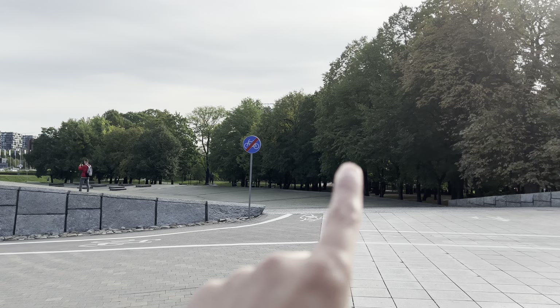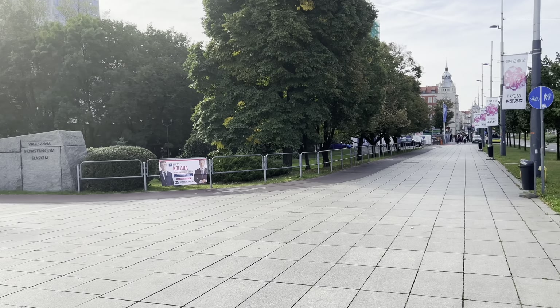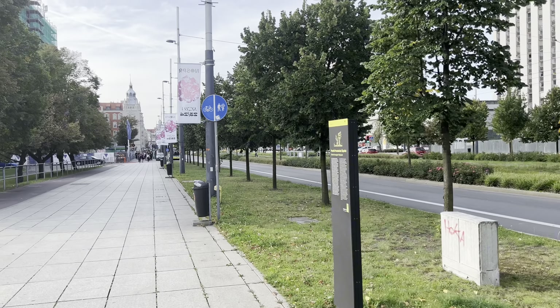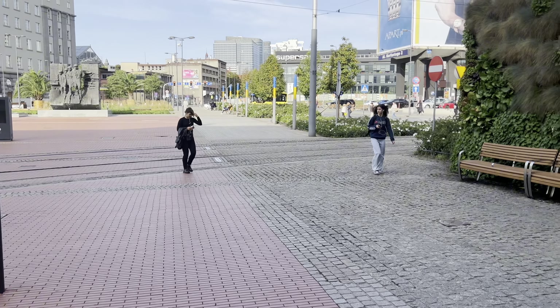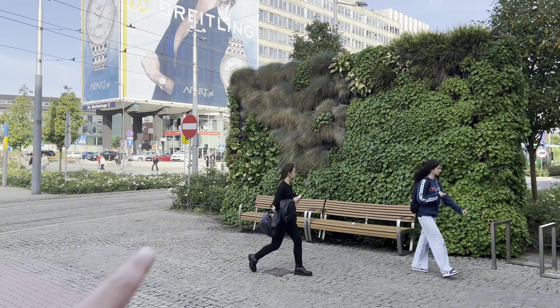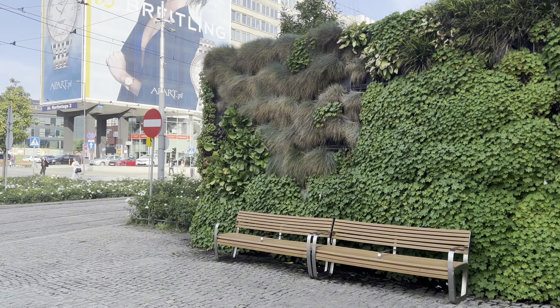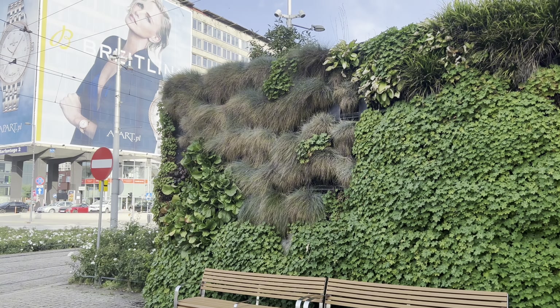This is the main park. We are going ahead to see what things are here. I have seen that there are many walls where they have planted plants and promoted greenery.